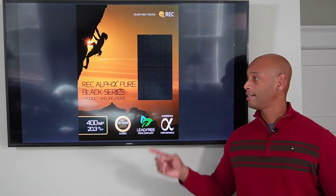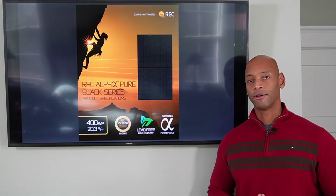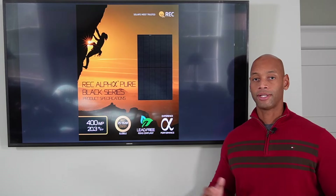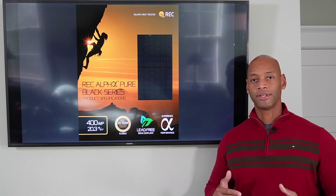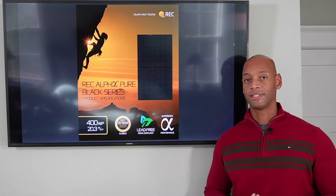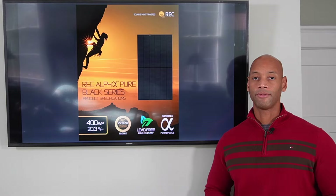Coming in at number four is the REC Alpha Pure Black 400-watt panel. REC is considered a premium solar panel in terms of the warranty it offers, and that's probably the most unique thing about the REC panel — it offers a 92% plus warranty at the end of the 25-year warranty term. That's going to be right on par with super premium brands like SunPower and LG, but without as high a price premium. However, where REC had a pretty big advantage in cell efficiency compared to standard modules a year ago, a number of other manufacturers have now caught up, which is why REC has dropped a position from three down to number four.